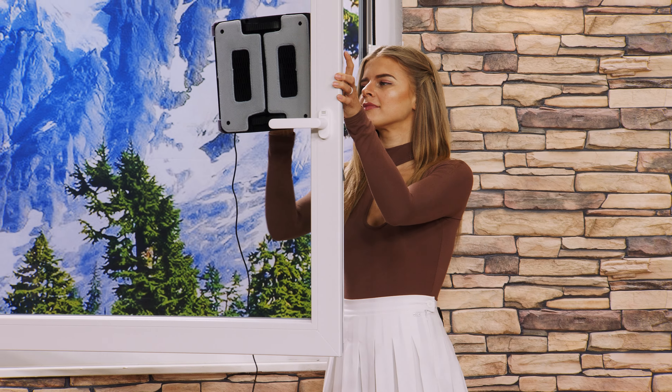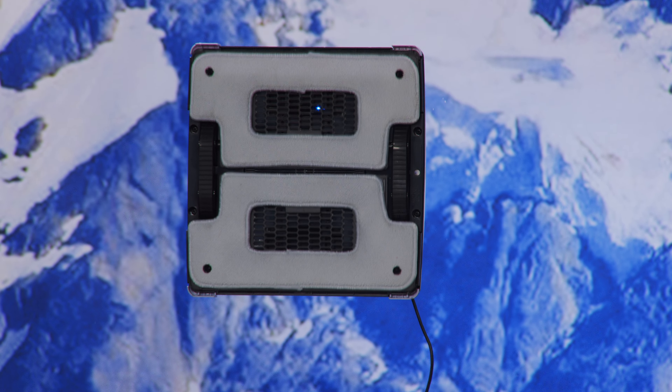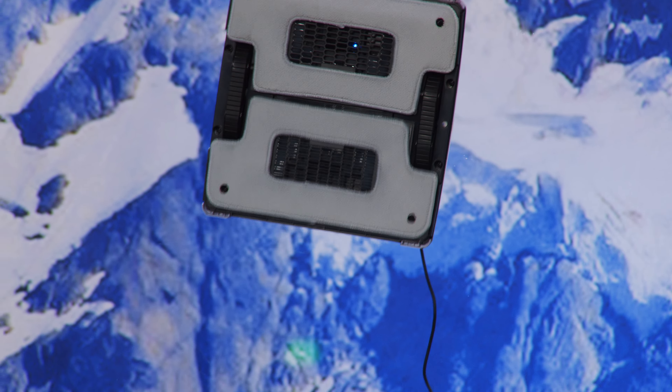Wir können Ihnen das auch gerne mal von der anderen Seite zeigen. Da kann man dann nämlich sehen, wie diese Fensterpads hier wirklich hin und her holen. Wir gehen jetzt mal nach hinten, unterbrechen den Vorgang mal und zeigen Ihnen, wie der von hinten aussieht – einfach von der anderen Seite des Fensters. Auch einfach nur ransetzen, funktioniert ganz genauso. Er spricht sogar mit Ihnen. Sehen Sie das, wie der da rubbelt? Er hat Sensoren drin – da misst er das ganze Fenster aus und fährt dann auch geplant darüber.